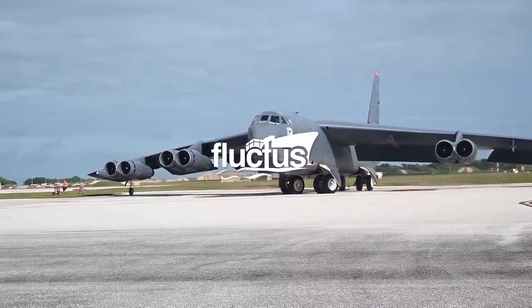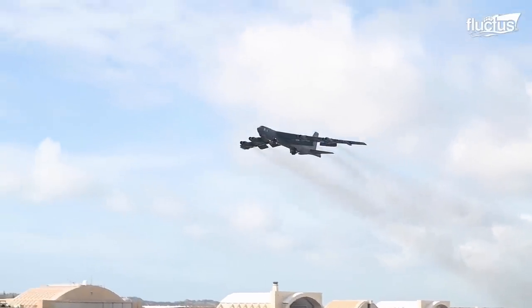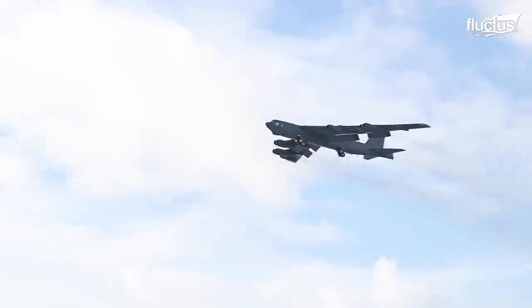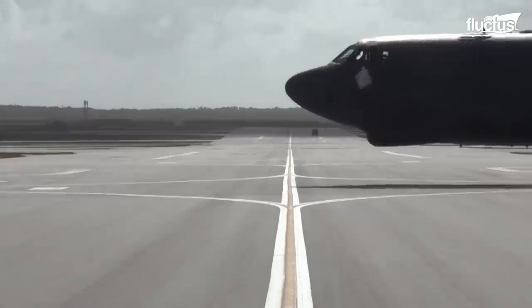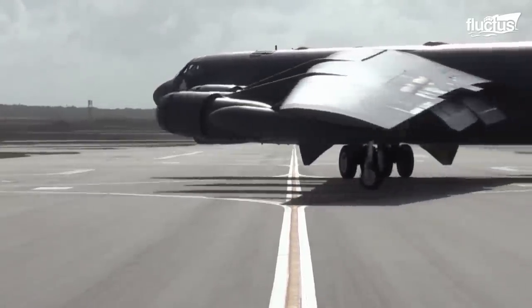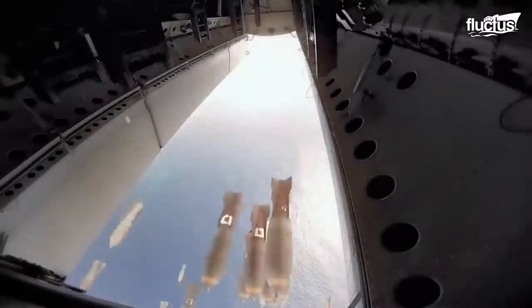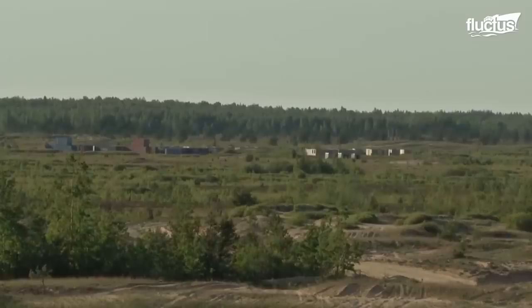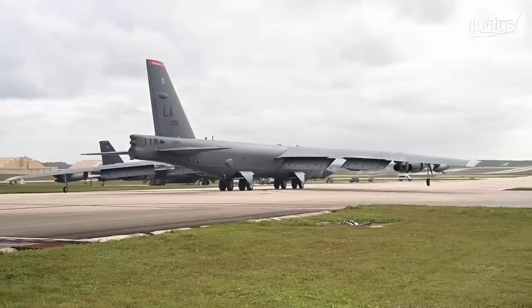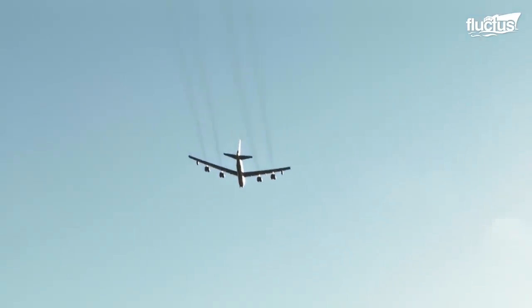Hello everyone and welcome back to the Fluctus Channel. For more than 60 years, the B-52 Stratofortress has been a standard bomber aircraft, giving nations the power to outmaneuver geopolitical competitors.